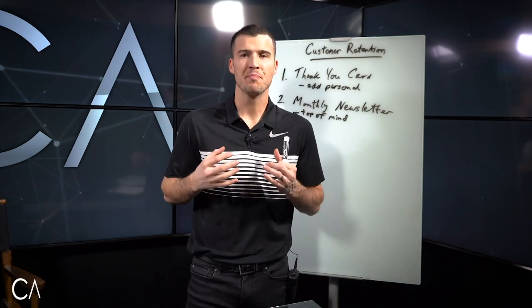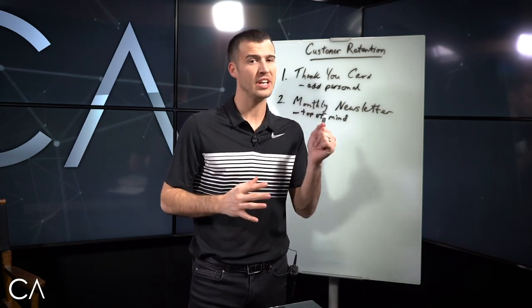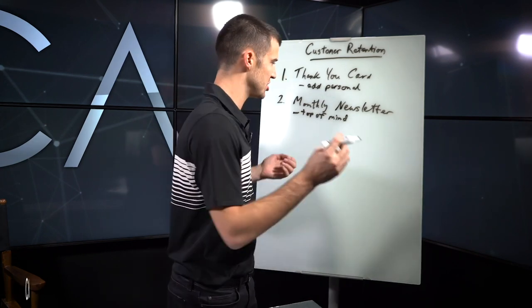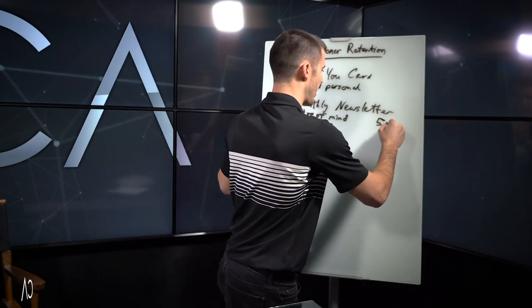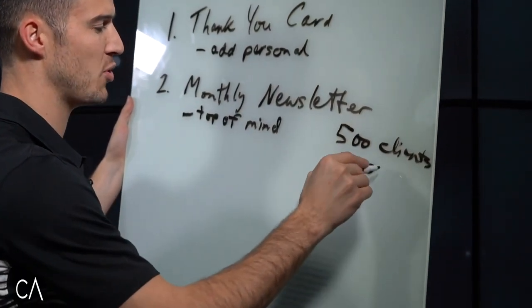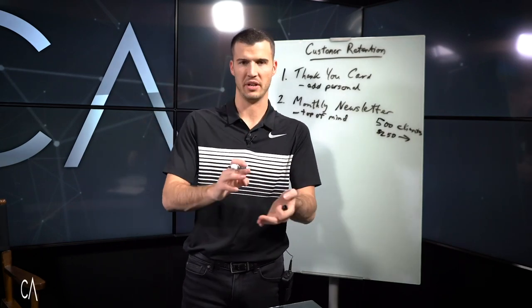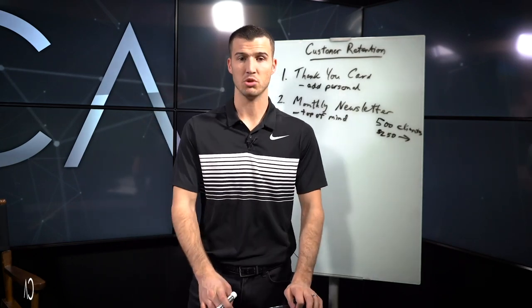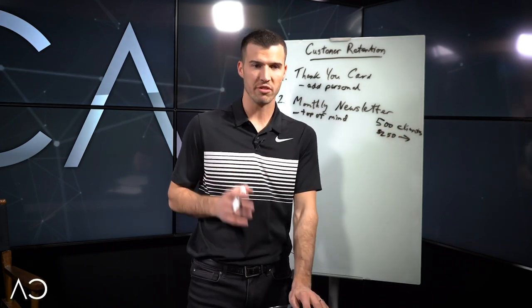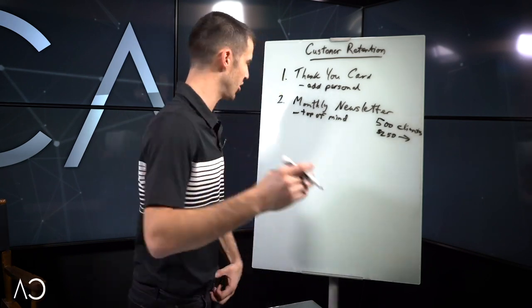This got me so much personal relationship and credibility with my clients, probably more than anything else I'm going to talk about. It was time-sensitive and costs some money. Let's say you have 500 clients and maybe it costs you $250 to actually send this out — maybe 50 cents a piece once you factor in paper, envelope, and postage. Most people don't have 500 clients, but even if you do, it's worth that small investment to stay top of mind and keep a really solid relationship with your clients.